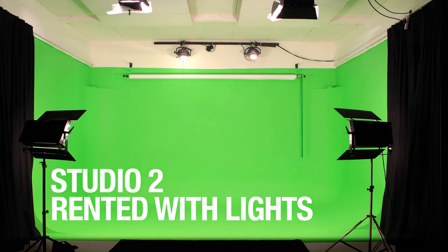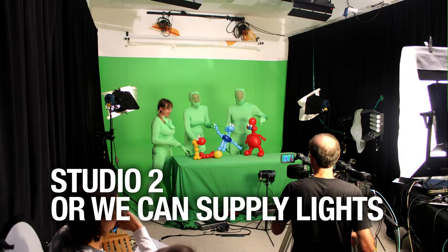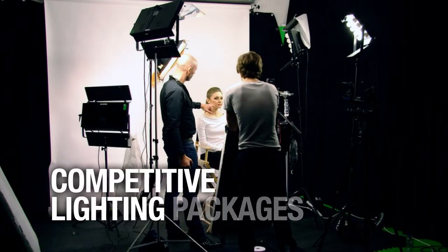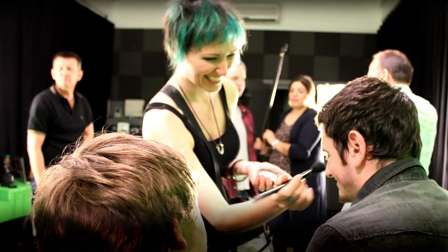We rent Studio 2 with lights that should suit most purposes. If you want a different lighting arrangement, you can bring in your own or we can help. We have competitive lighting packages as well as excellent relationships with most kit houses, so we can fulfil all your requirements. That includes extra crew too.